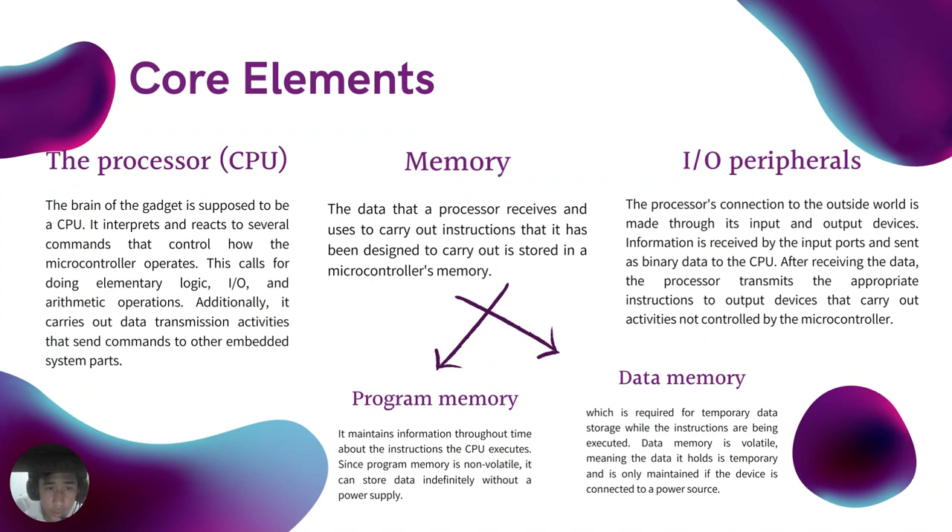Memory: the data that the processor receives and uses to carry out instructions is stored in a microcontroller's memory. There are two types of memory. Program memory maintains information throughout time about the instructions the CPU executes. Data memory is required for temporary data storage while instructions are being executed. The processor, memory, and I/O peripherals are the defining elements of the microcontroller. The term I/O peripherals refers to supporting components that interface with the memory and processor.